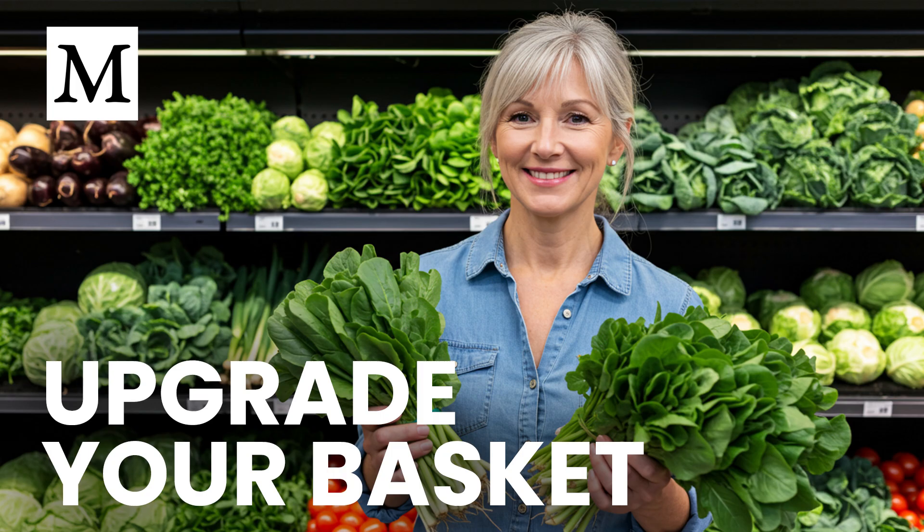A study in the journal Foods reviewed long-term data on fruits, vegetables, and grains over the past 50 to 70 years. The pattern was clear: mineral concentrations have dropped. Some vegetables lost more than half their iron, and certain fruits now carry nearly 60 percent less calcium than decades ago. To match your grandparents' nutrition, you'd need to eat a lot more of the same foods.